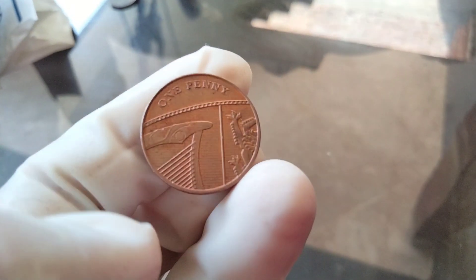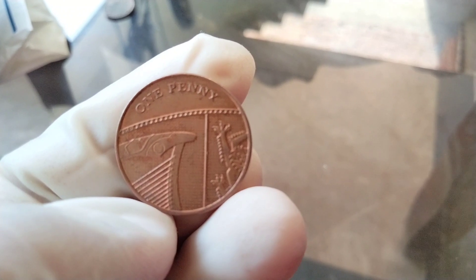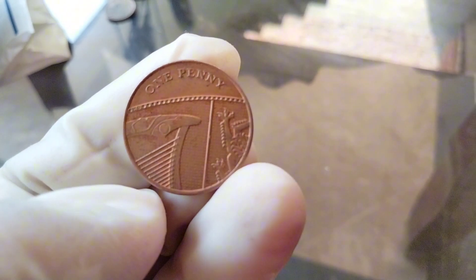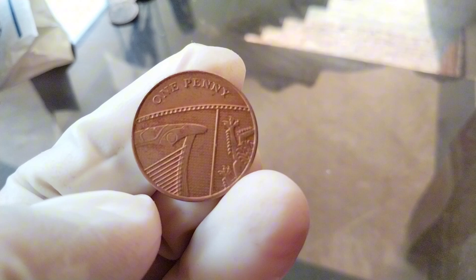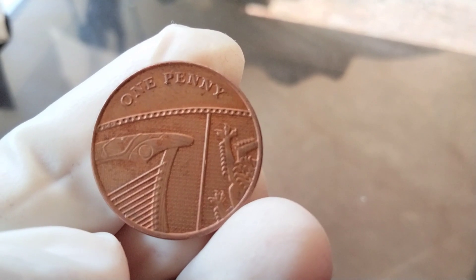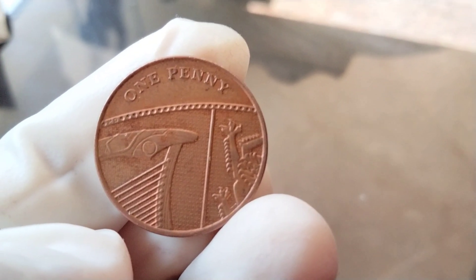Hello, and welcome back to Oworth Coins channel. Today, we have something special for all you coin enthusiasts out there. We're going to take a closer look at the 2010 penny coin, discussing its historical significance and its current value in the collector's market. So if you've ever wondered about that seemingly humble penny in your pocket, stick around because we've got some fascinating information to share.